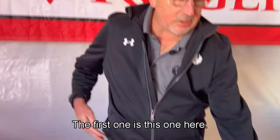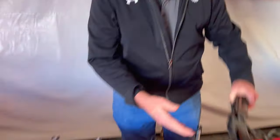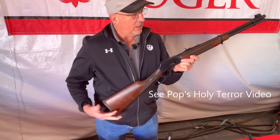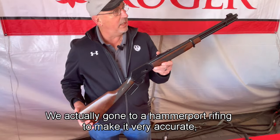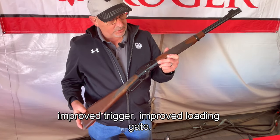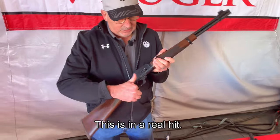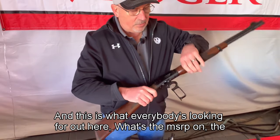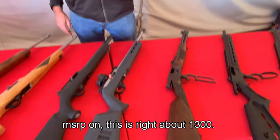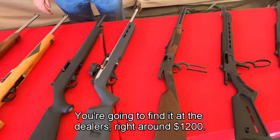First up is this one here — our Marlin 1894, chambered in .38/.357. This is what all the cowboy shooters want to shoot. We've made a lot of improvements to the action; it's very slick. We've gone through hammer-forged rifling to make them very accurate, with an improved trigger and improved loading gate. This has been a real hit. MSRP on this is right around $1,300, and you'll find it at the dealer around $1,200.